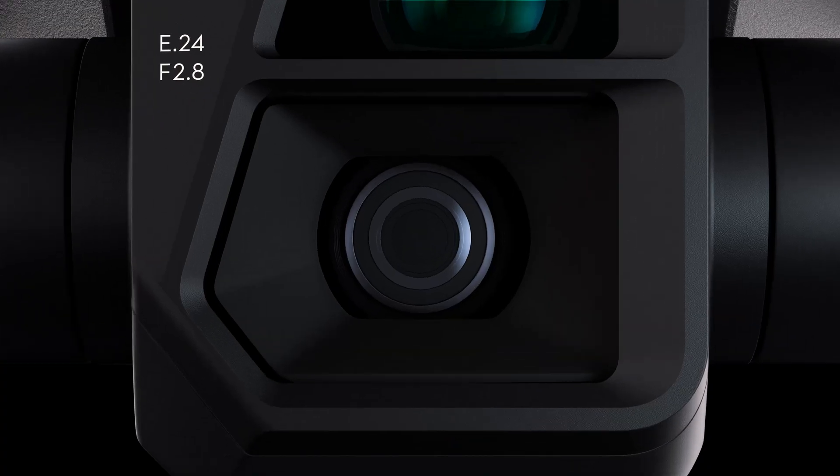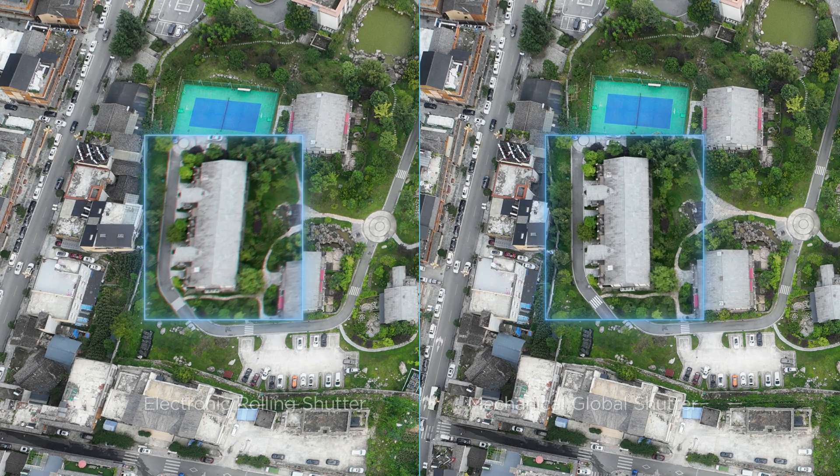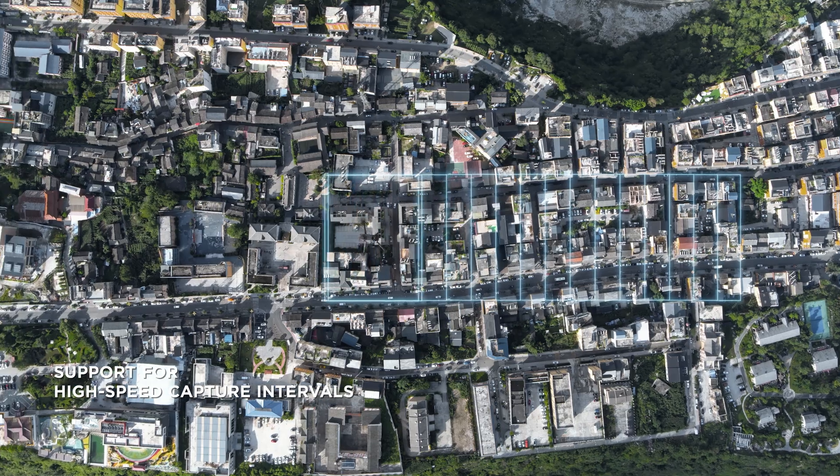Its mechanical shutter provides shutter speeds of up to 1/2000th of a second, significantly reducing motion blur and improving mapping precision. 0.7-second capture intervals enable quick and efficient work.